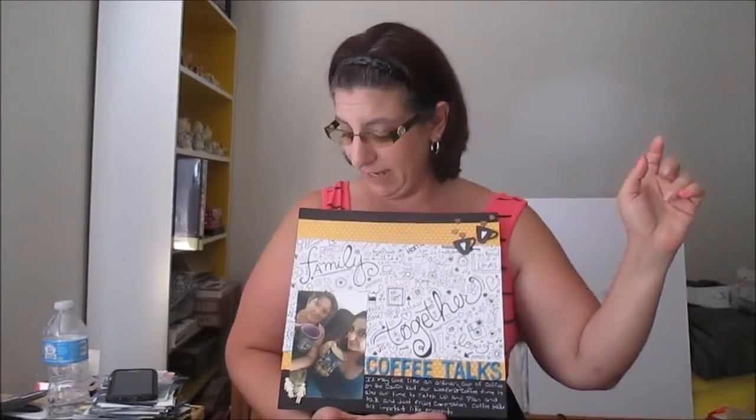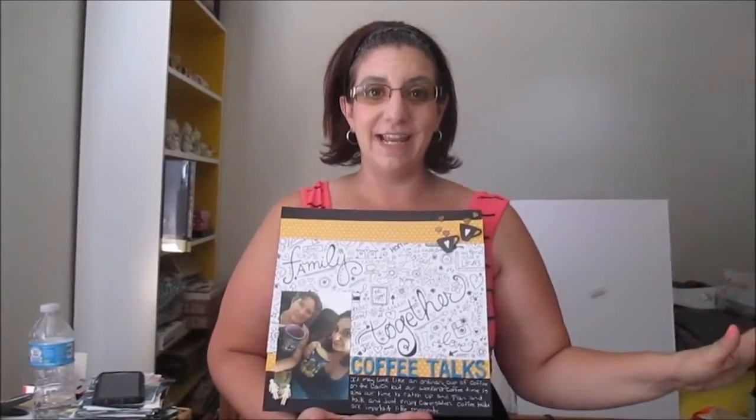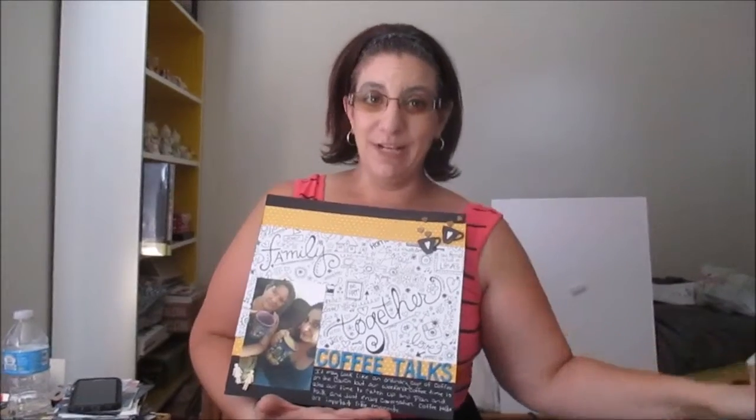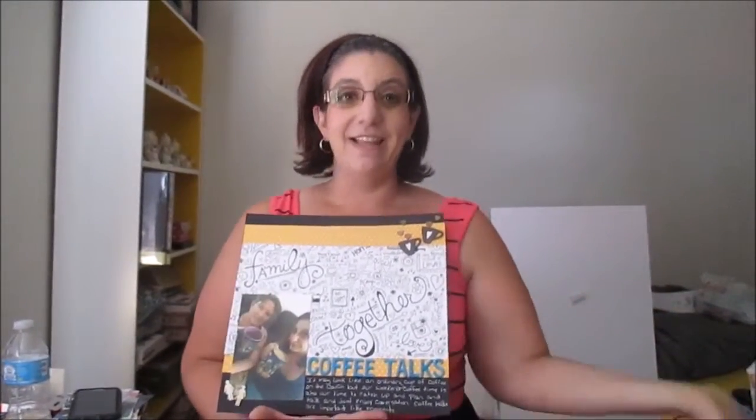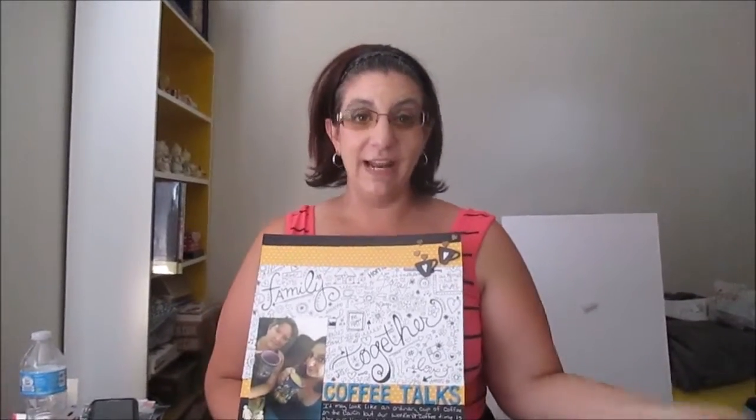And then I added some wood veneers for pizzazz — I had these coffee cups, I replicated steam with little wood veneer hearts. I put two little girls there at the bottom and called it a day so we could get our show on the road, have our coffee talk, and get to Epcot — which we did! And there you have it, day 29. I will see you all tomorrow. Have a great day everyone, bye!